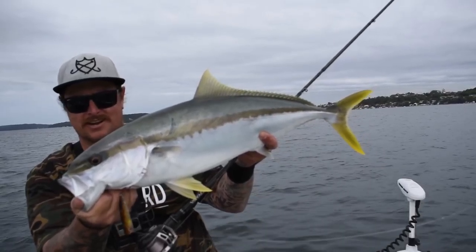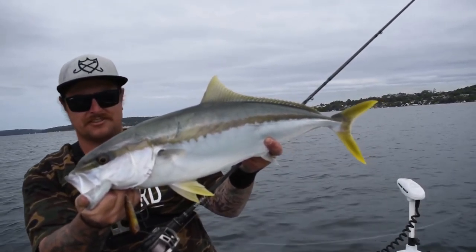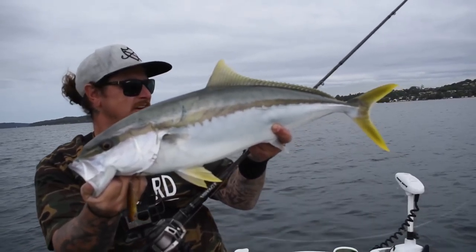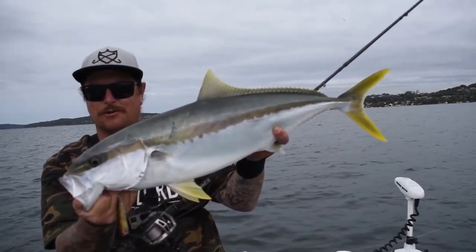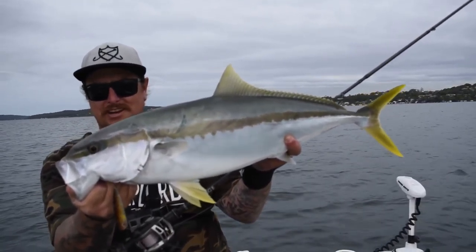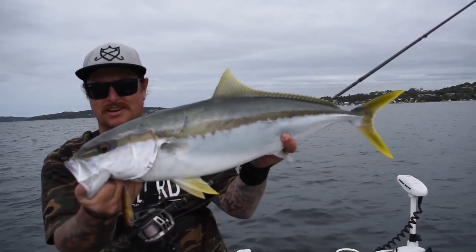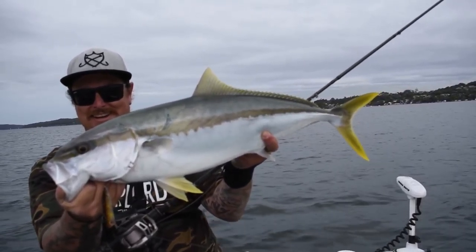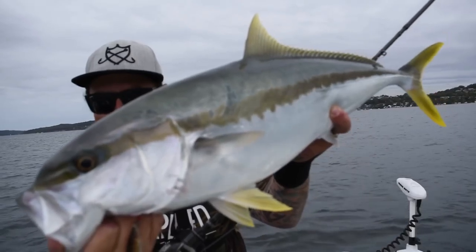I'm so stoked right now. Just goes to show using your electronics can pay even in the middle of the day. Good electronics can really help you get onto good fish. He's a beautiful kingfish — we're in an estuary here, just around some moored boats, basically in people's front yards. Doesn't get much better than that. What a beautiful fish.